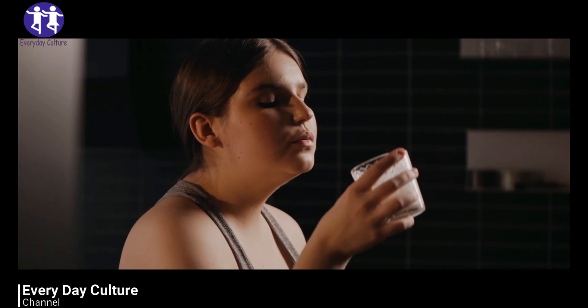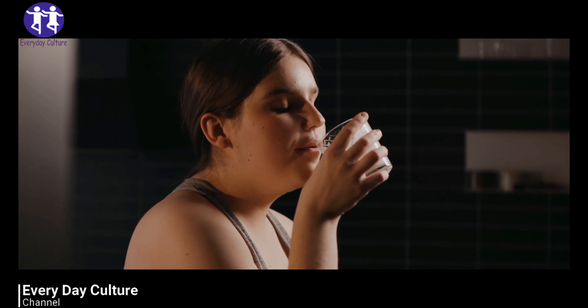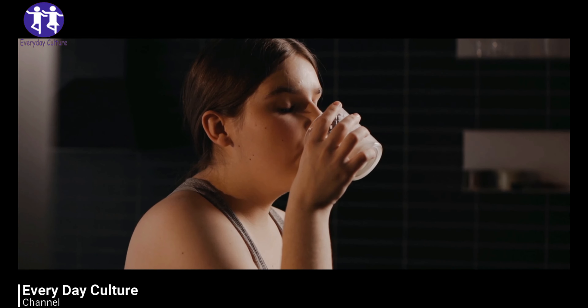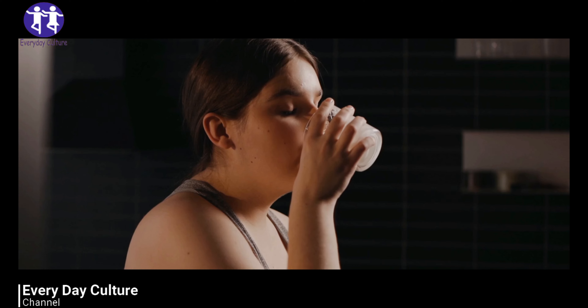4. Ask for a Half Portion When Eating Out. Don't lose yourself and forget to control your portions. Avoid going to buffet-style restaurants. This is not where you want to be if you're counting calories and looking to lose weight.